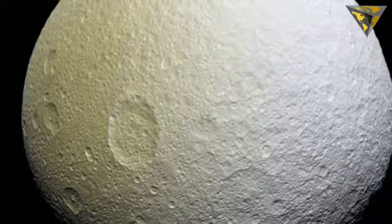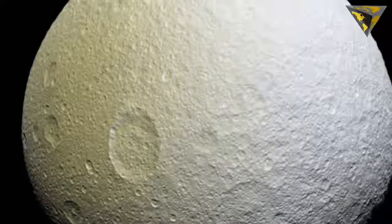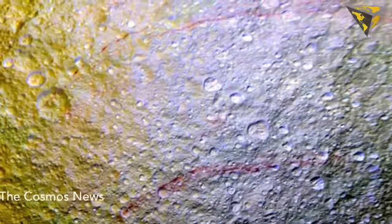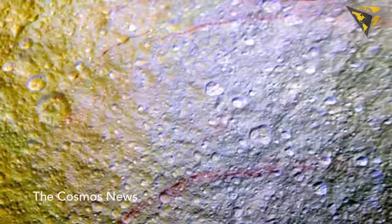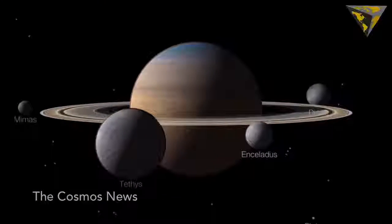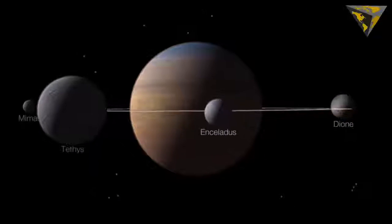It's as if someone took a red marker to Saturn's icy moon Tethys. In new images from NASA's Cassini spacecraft, red arcs are clearly visible on the moon's surface, and are among the most unusual color features on Saturn's moons to be revealed by Cassini's cameras.